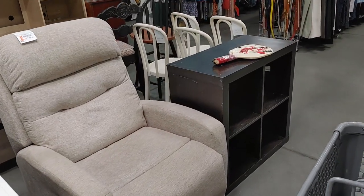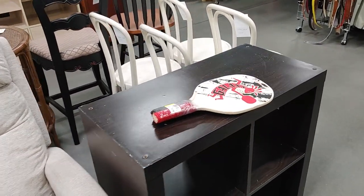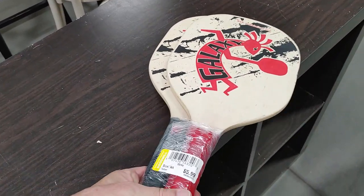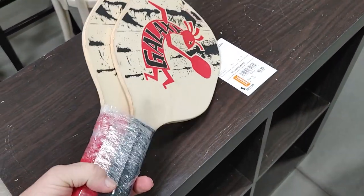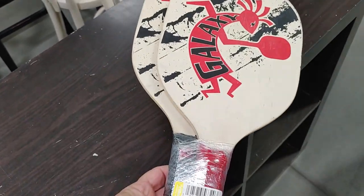I walked over to this part of the store because I saw some paddles. It turned out they were pickleball paddles. Pickleball is very hot right now so I figured these would be an easy sell. They were asking $5.99 for the pair and I'm going to ask $30 for them.